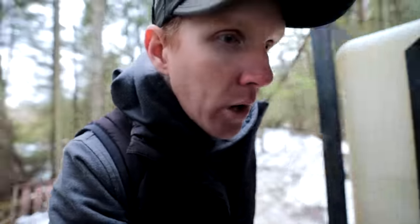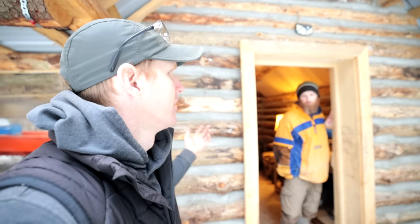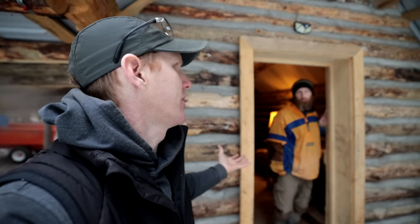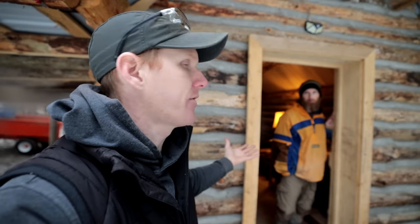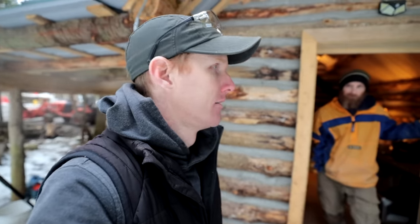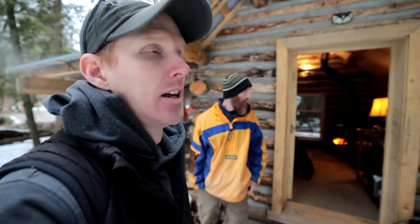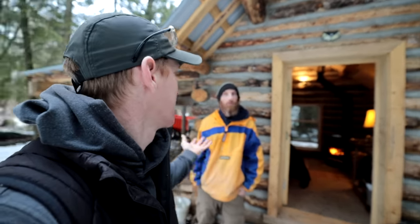This cabin is built on four giant pieces of cedar embedded in clay. When something is embedded in clay, it's essentially anaerobic — no oxygen — so it tends not to rot. It's similar to how 200-300 year old logs pulled from lakes are still perfectly fine because there's no oxygen down there. The cabin is functioning excellently as a sugar shack. Let's make some pancakes!